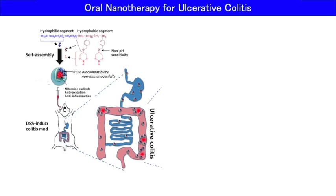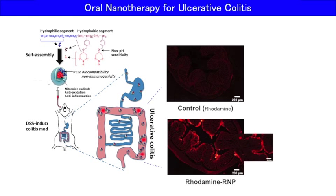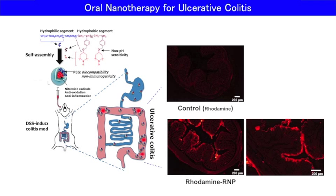In order to confirm the accumulation tendency of our nanoparticle, the nanoparticle was fluorescently labeled and monitored by a fluorescent microscope. As you can see here, almost no fluorescence was observed when low molecular weight dye was administered. On the contrary, strong fluorescence was observed in the colon mucosa area when the nanoparticle was administered orally.